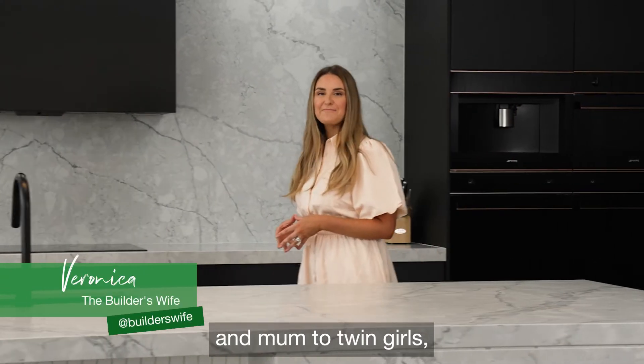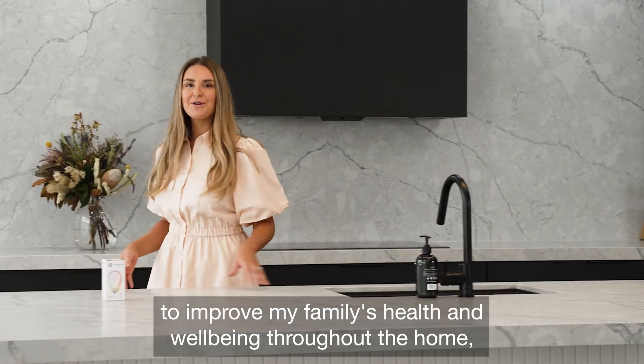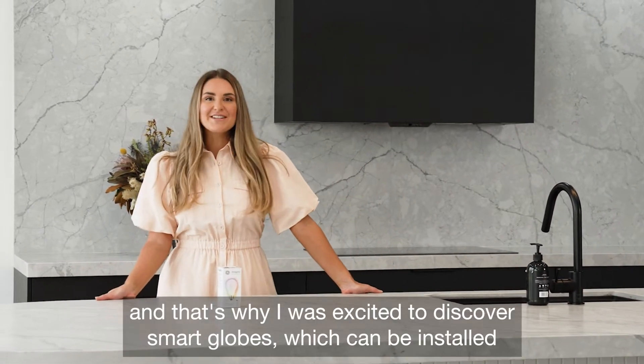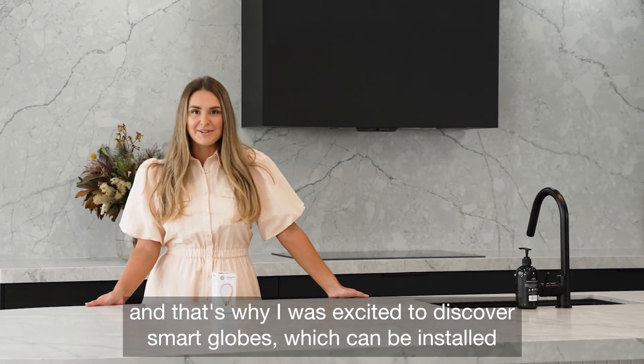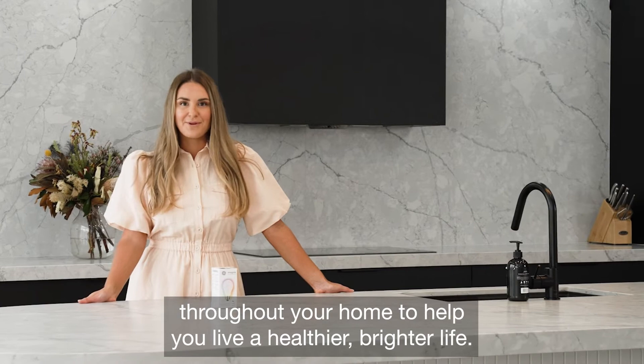As a busy building designer and mum to twin girls, I'm always looking for ways to improve my family's health and well-being throughout the home. That's why I was excited to discover smart globes, which can be installed throughout your home to help you live a healthier, brighter life.